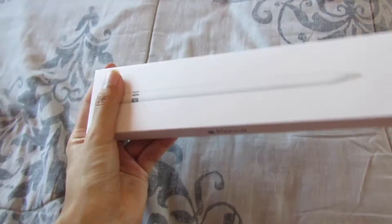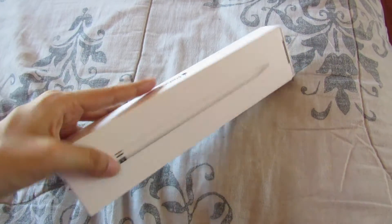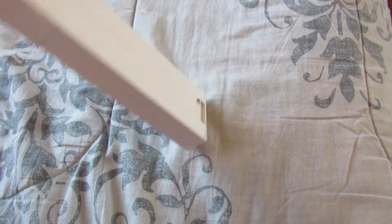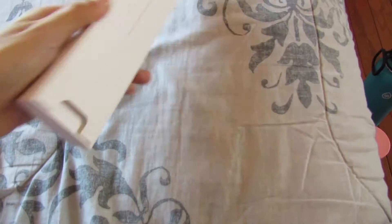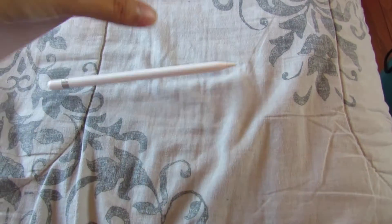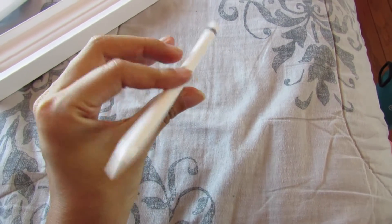I forgot to unbox this for you guys, but I bought the Apple Pencil for my iPad. I still have it in the box because I don't know where to put it. It's not the newest one — it's the second generation, so it's not magnetic, but it's still super cool.